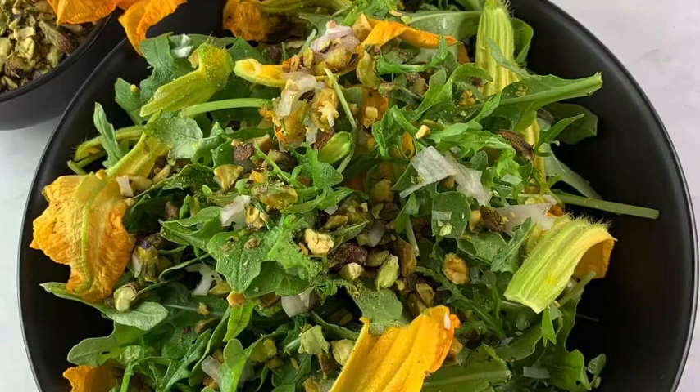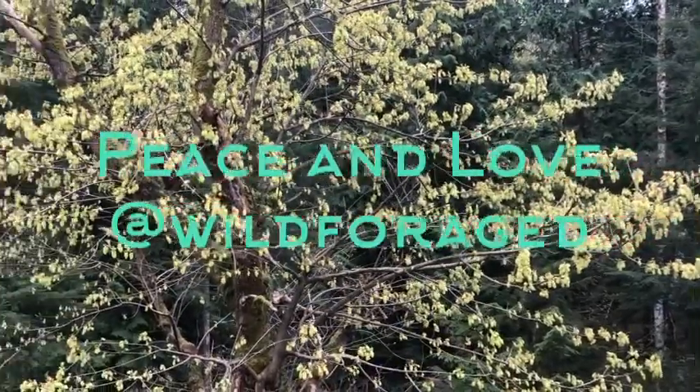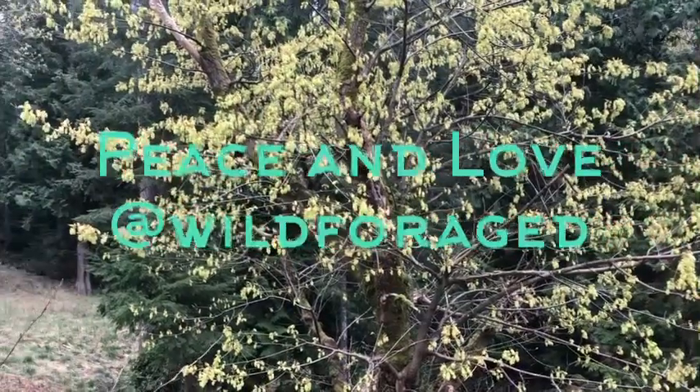They add so much beauty to your food and you can get them right outside your back door. Thanks for watching and happy spring!